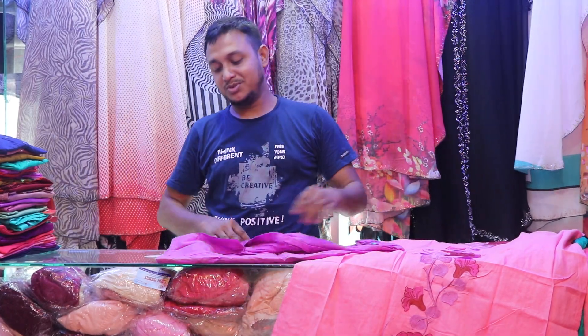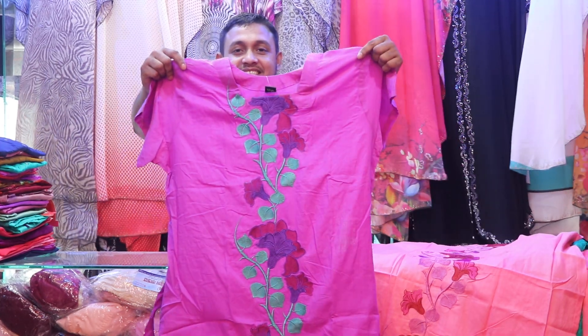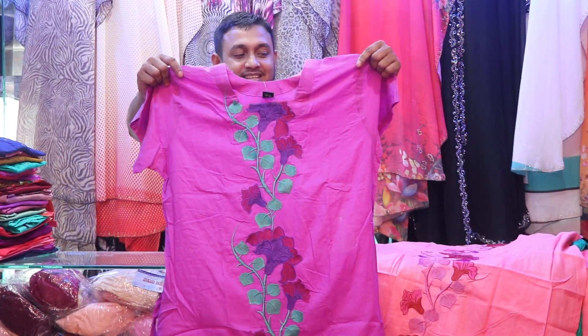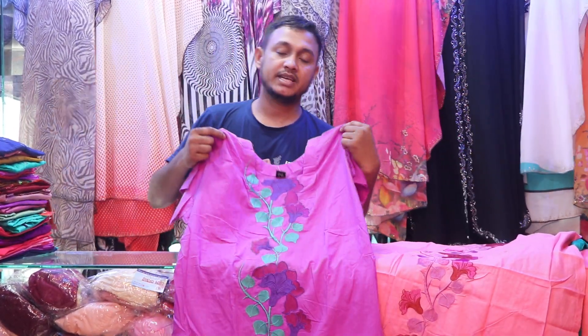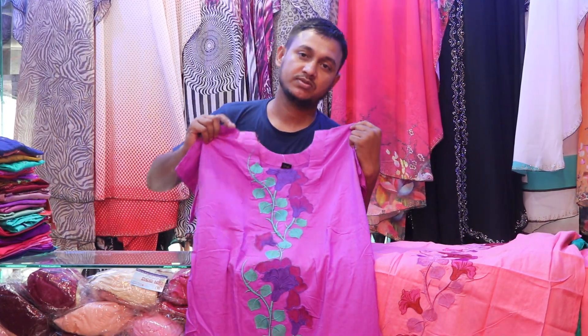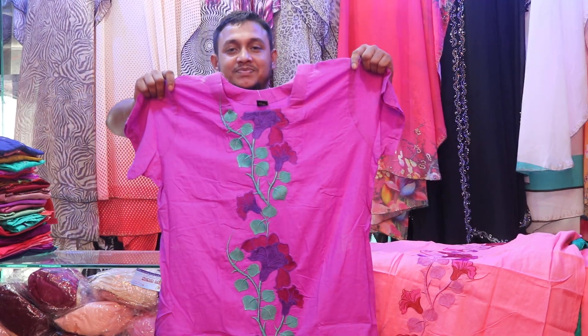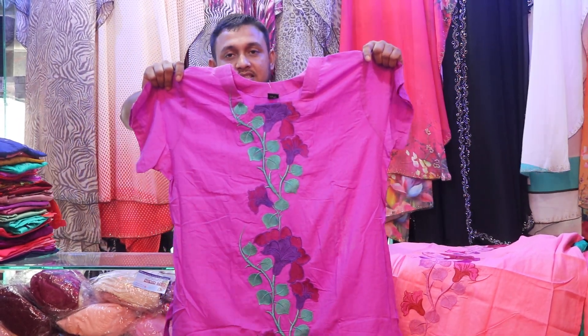It's a stock and it's too much. This is a smaller design. It's 555. We've earned a lot of work. It's a lot of work.